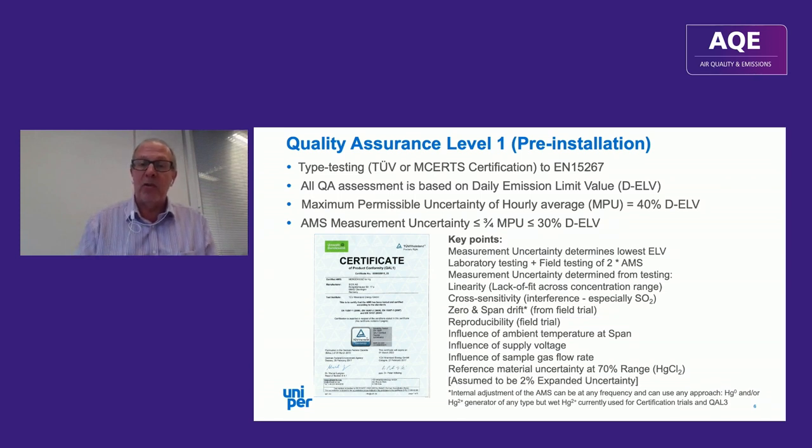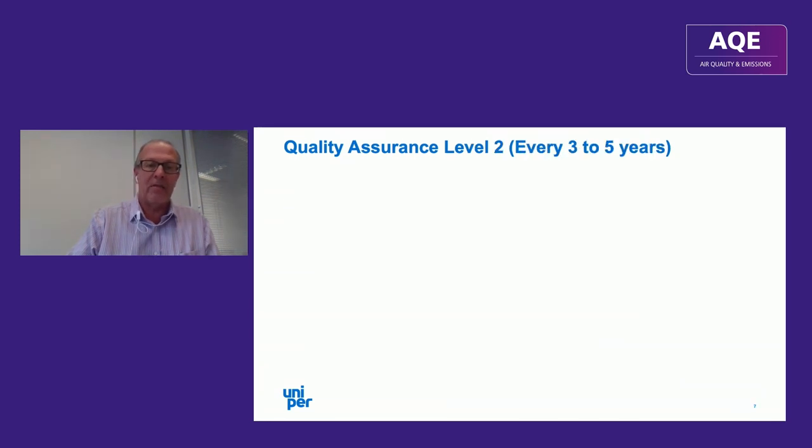The reference material uncertainty is assumed to be 2% based on a bottom-up assessment of the mercury generator, but in reality it could be higher. At the end of the day you get a microgram per meter cubed uncertainty value on the certificate that has to be less than 30% of the daily limit value.